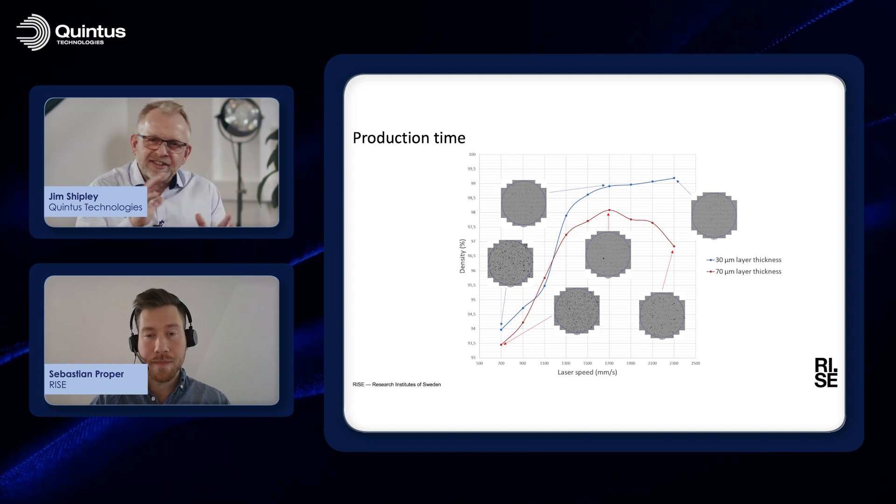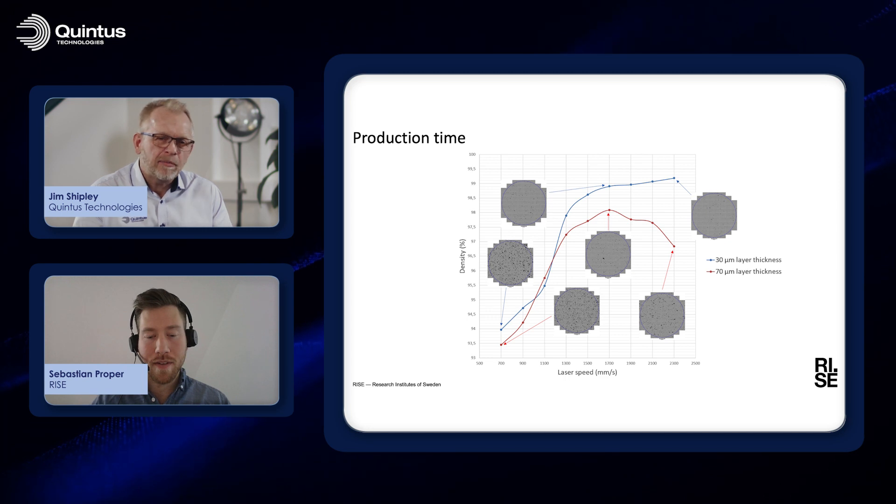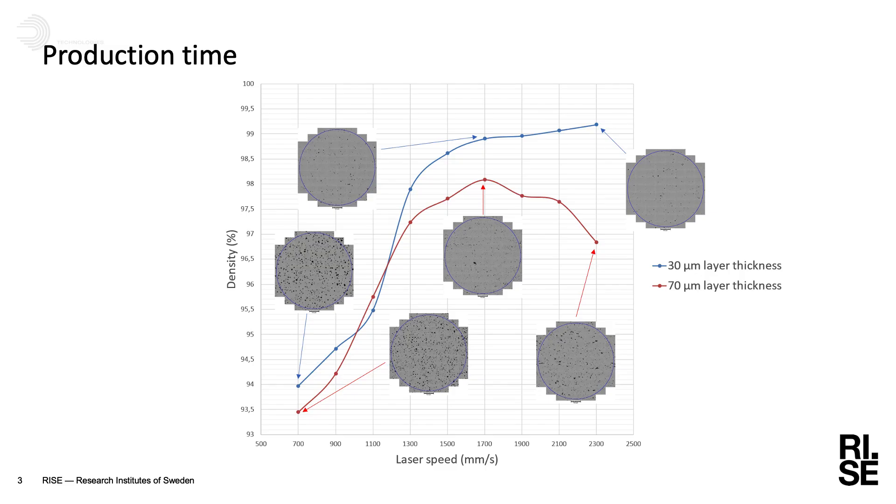We've been looking at increasing the laser speed up to almost 2500 millimeters per second. We decided on a window where we were comfortable managing to print the parts. We also looked at different layer thicknesses - using the standard 30 micrometer layer thickness and increasing it to 70 micrometer layer thickness. That could even be increased further to up to 90 micrometer layer thickness, but we wanted to stay in a comfort zone to be able to print good enough parts. We were able to print these parts with quite high density, but not good enough.